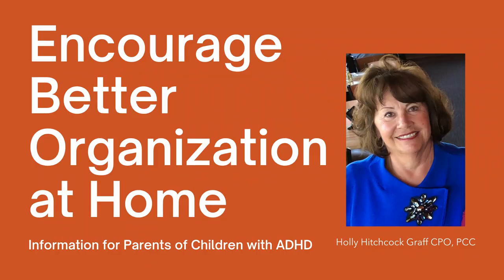Hi, welcome and thank you for attending today's Encourage Better Organization at Home. My name is Holly Graff. I'm a certified professional organizer, a member of NAPO, the National Association of Professional Organizers, and I've been a member since 2004. I love organizing and I love working with parents and children. How I got into this in association with Chad is my daughter has attention deficit disorder, the inattentive type. I always say I got into organizing because she was organizationally challenged.